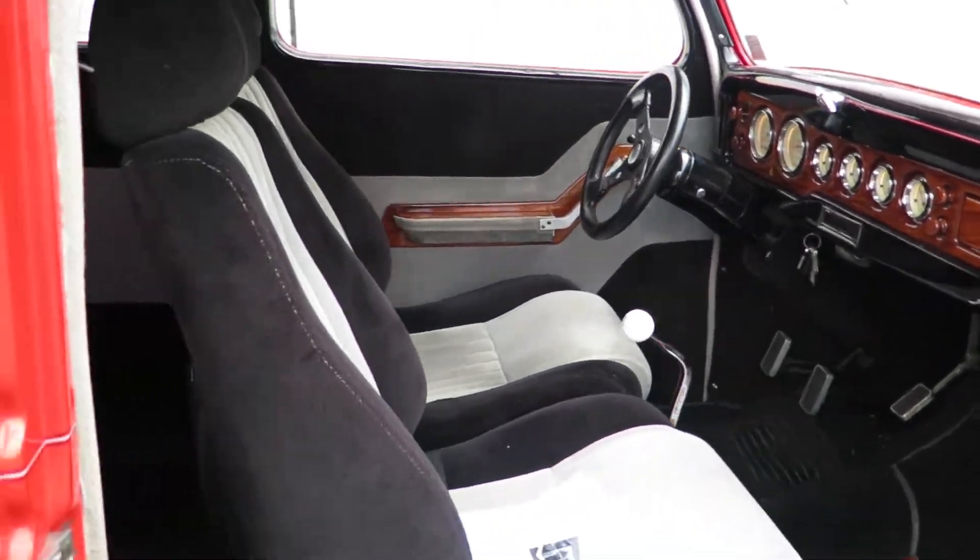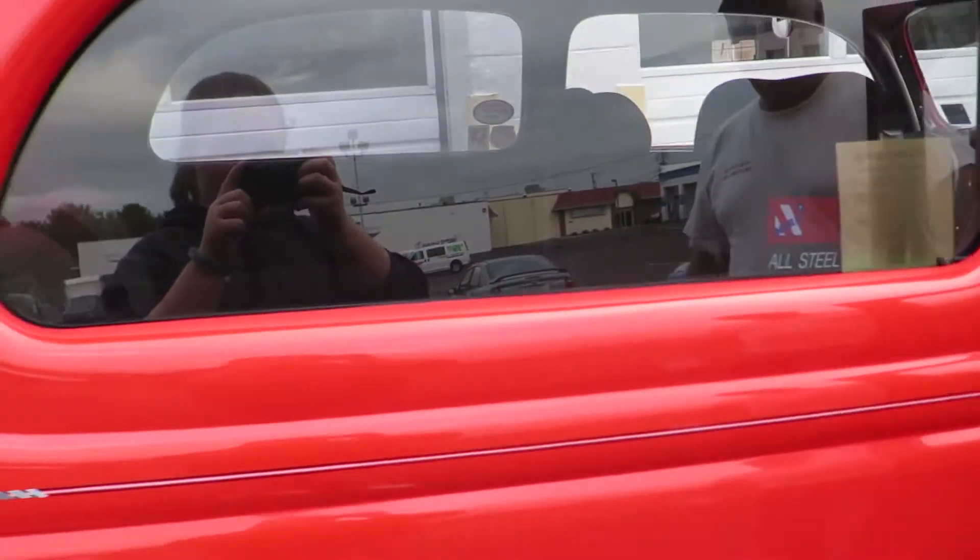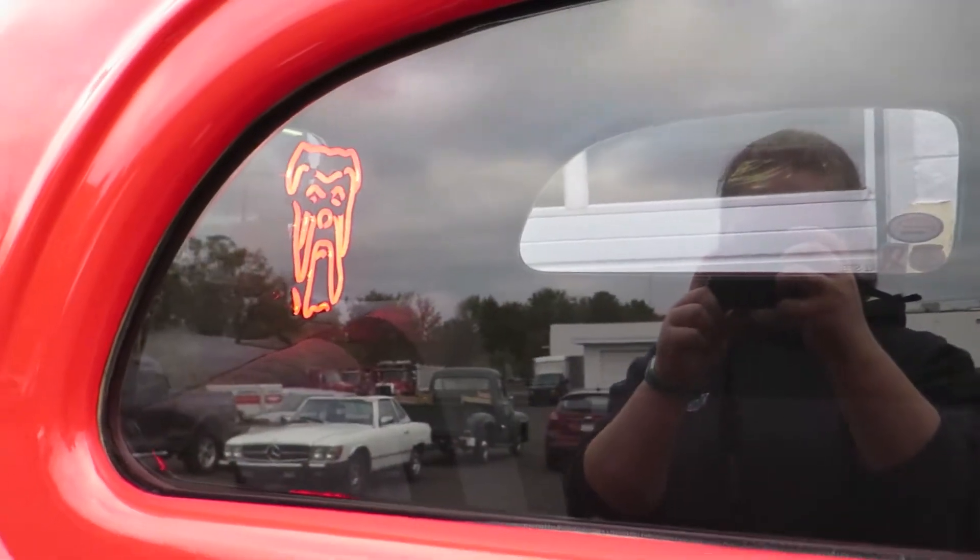Over to the back — there's a red dog in there. It's an all steel car.